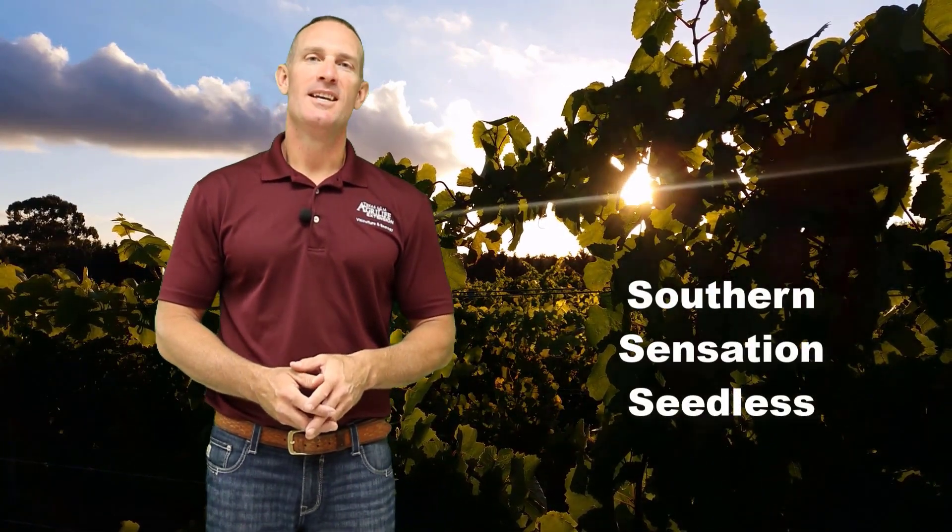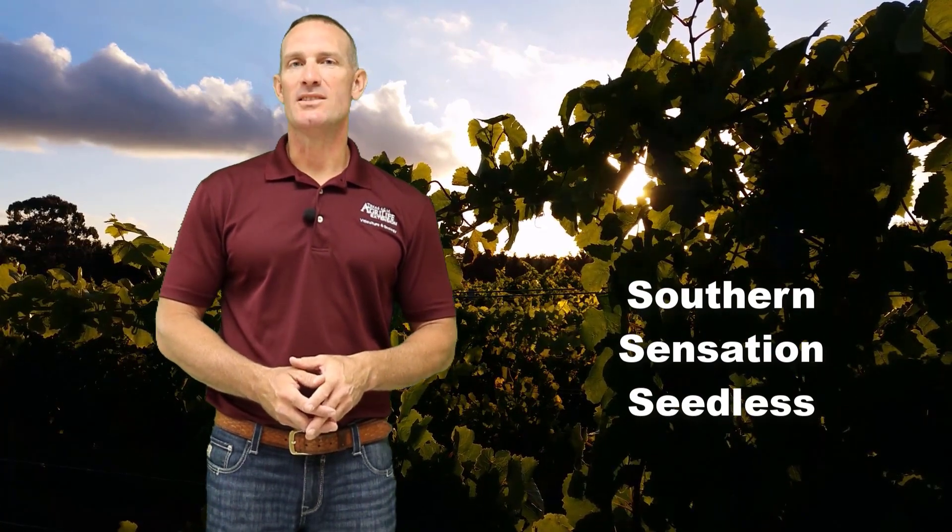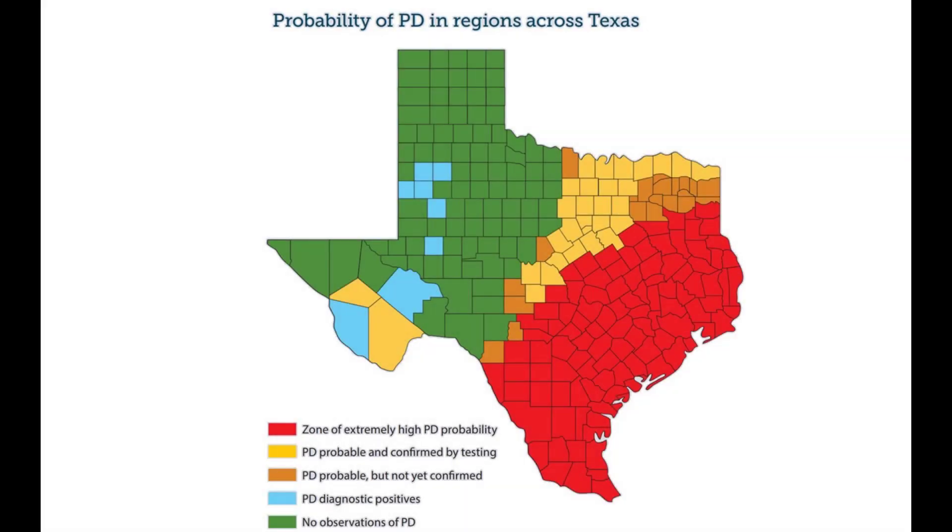Besides being kind of fun to say, this grape has some great characteristics. Of particular note is its tolerance to Pierce's disease. If you're not familiar with Pierce's disease, this is a bacterial disease that's endemic to the U.S. Gulf Coast.